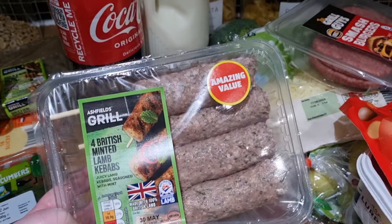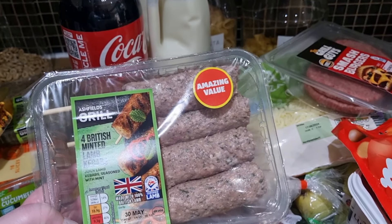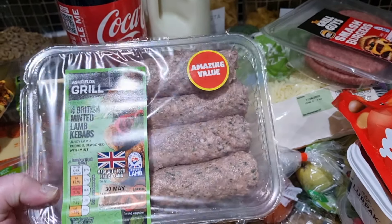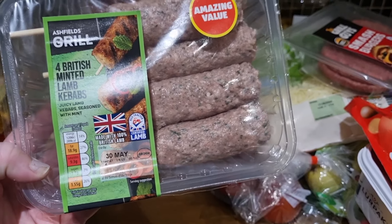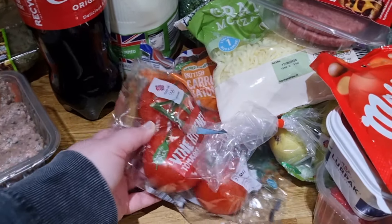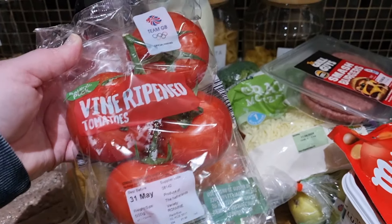I saw these and thought we might have them this weekend - it is the British minted lamb kebabs and they were £2.79 I think, a really good price. Not the best date, like in a few days, but we'll eat these before the end of the weekend.